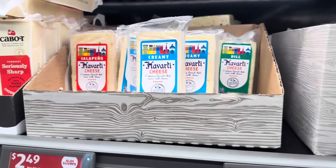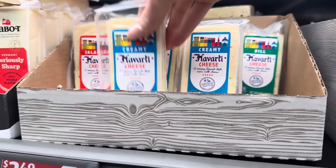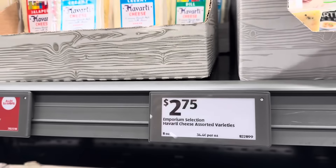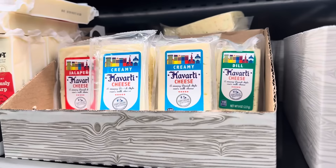Also, have you seen this one? These are some Havarti options. We have jalapeño, creamy, and dill. $2.75 for those. They're 8 ounces. Not a bad price.